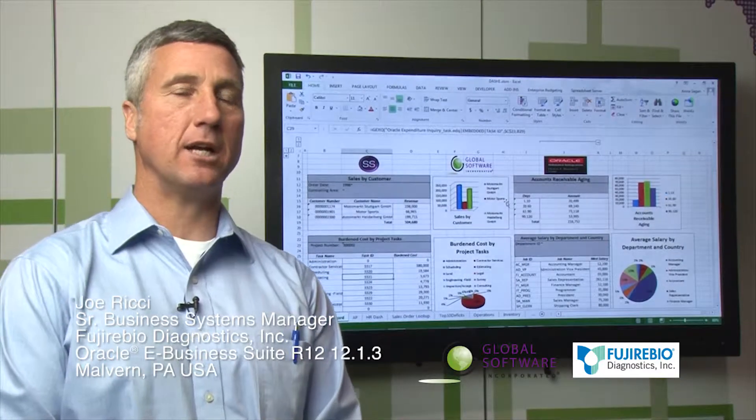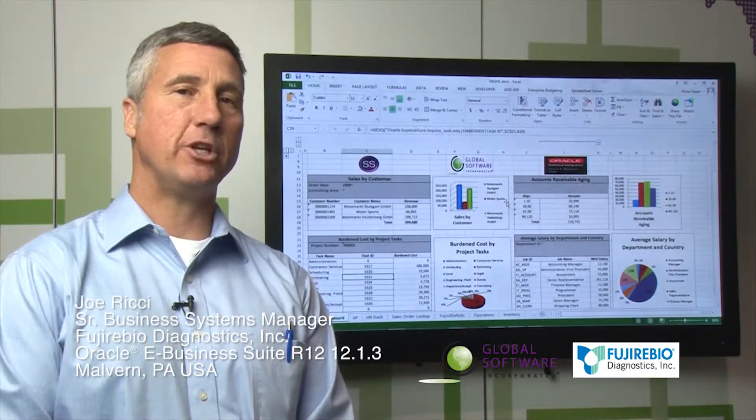My name is Joe Rickey from Fujiirabio Diagnostics Incorporated. I'm the Senior Business Systems Manager.